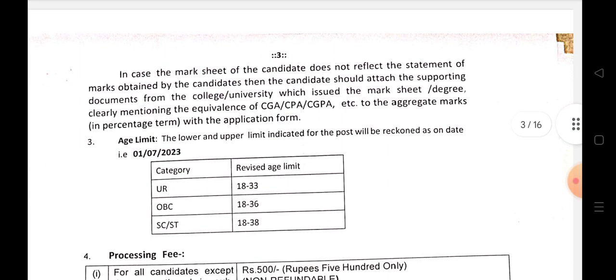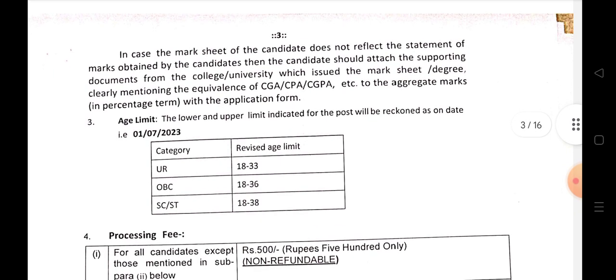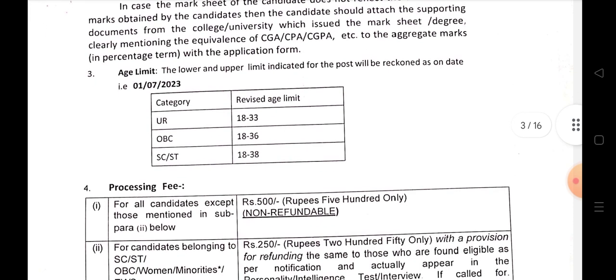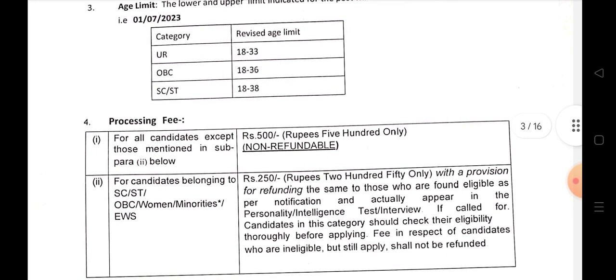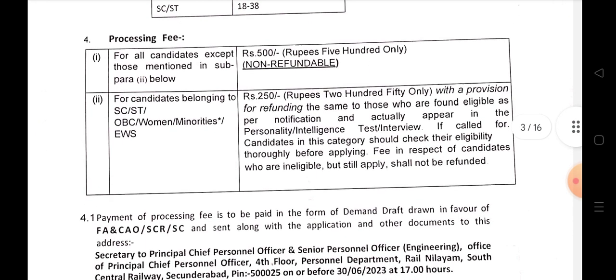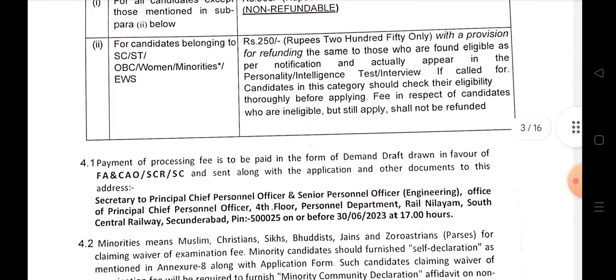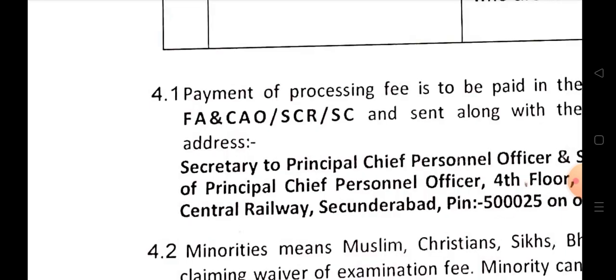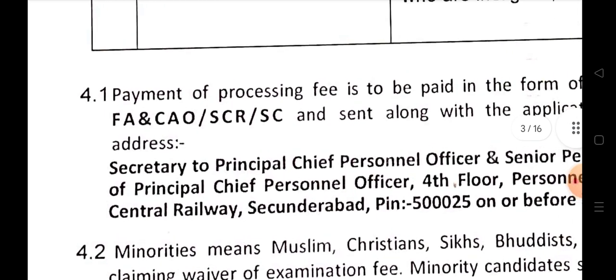Age limit: For general candidates, 18 to 33 years; OBC 18 to 36 years; SC/ST 18 to 38 years. Application fee is 500 rupees, non-refundable. SC, ST, OBC, and women candidates pay 250 rupees, payable via DD (Demand Draft).